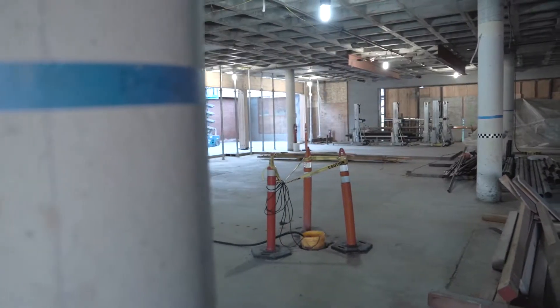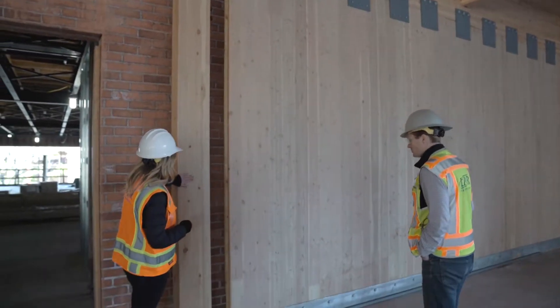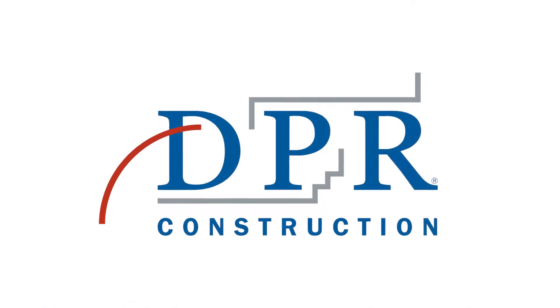It's far more impressive to see it in person than I ever imagined. There's a phenomenal response that we've seen to what's otherwise just a square box — people come in, their eyes light up, they smile, and they instantly go and touch one of the walls and they're excited about it.